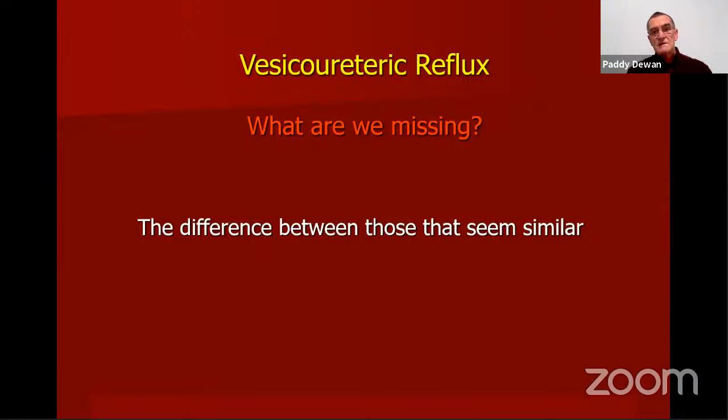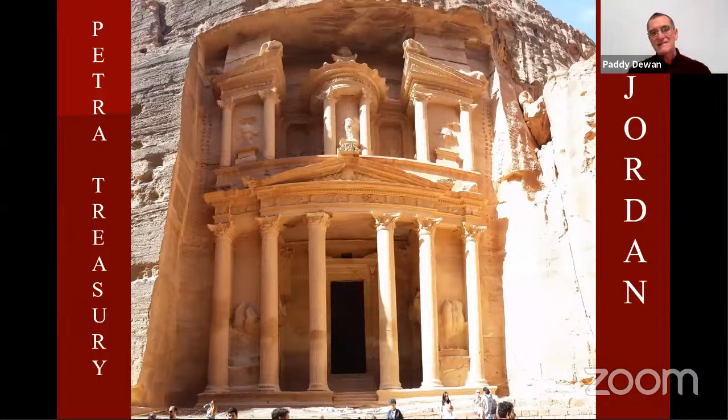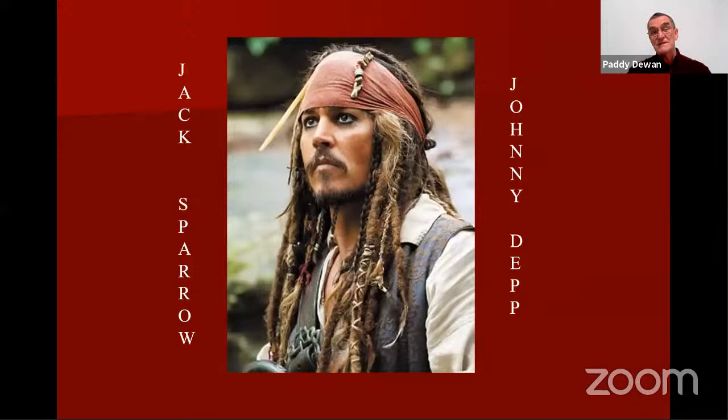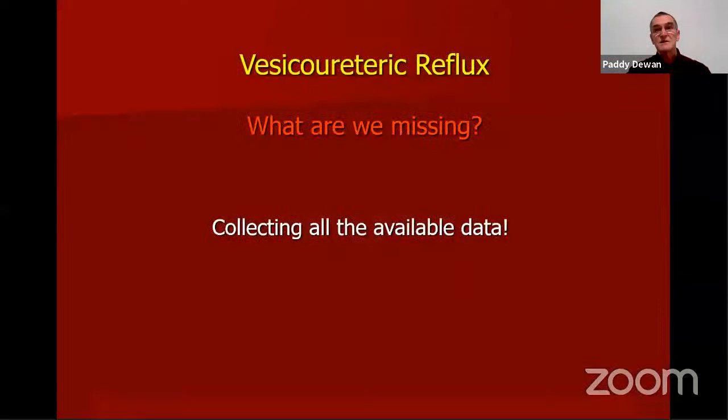What we're missing is the difference between things that seem similar. Another example: in Petra, Jordan, there are Jack Sparrow impersonators from Pirates of the Caribbean. If you didn't know the character well enough, you might think you were seeing the same person repeatedly. To see the difference, you've got to collect available data and look for the variables that allow you to distinguish.